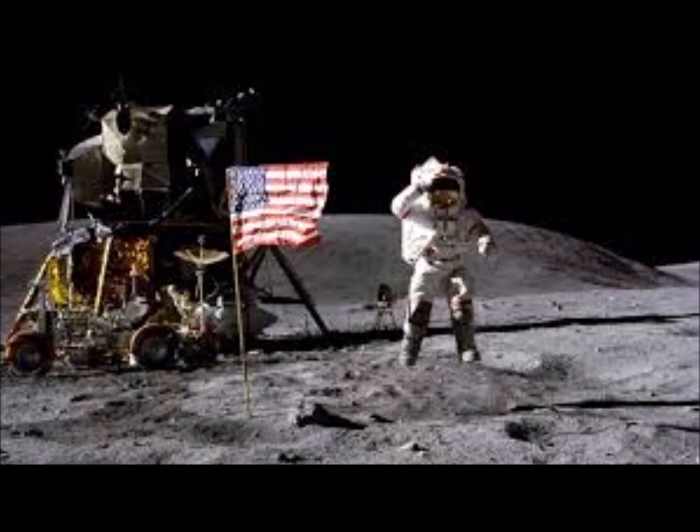Houston, this is Neil. Radio check. Neil, this is Houston. Loud and clear. Break break. Buzz, this is Houston. Radio check and verify TV circuit breaker in. Roger. TV circuit breaker's in. And phase five square. Roger. And we're getting a fixture on the TV.